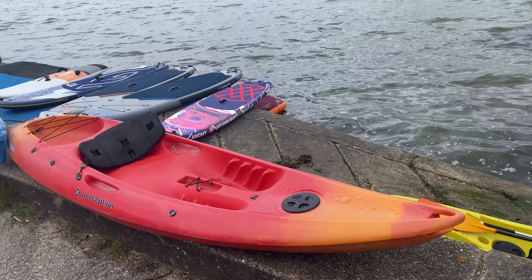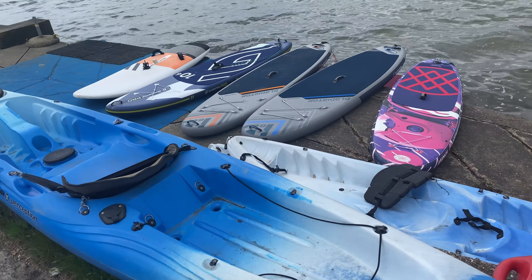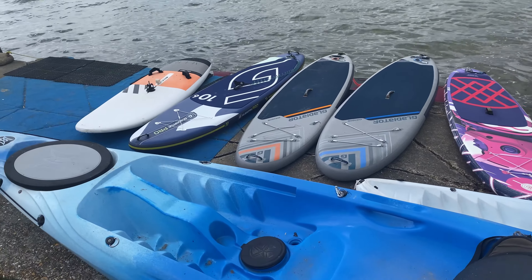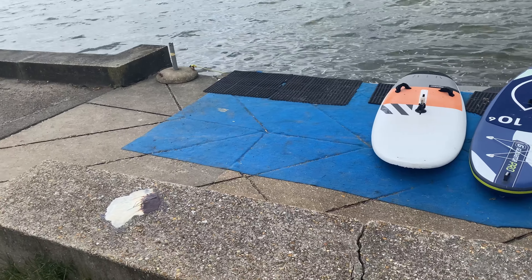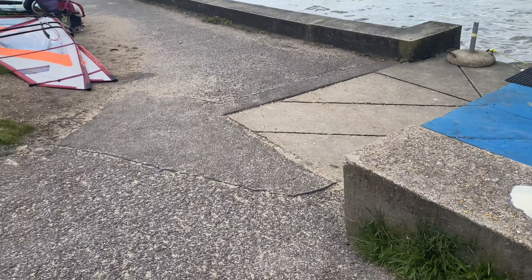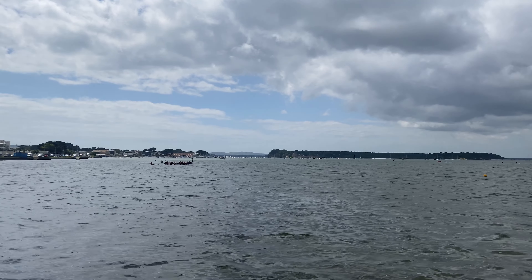So many boats — well, actually these are not boats. I forgot what they're called. Paddle boards? I just hope the sun is going to come out because now it's really cold.